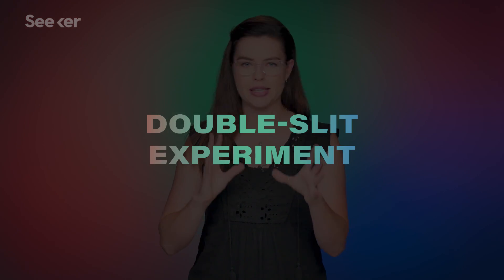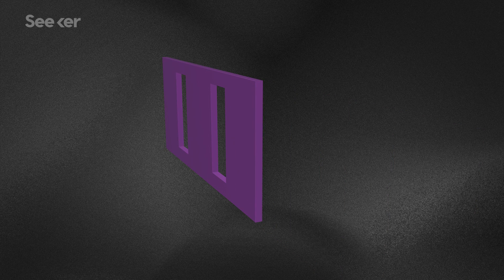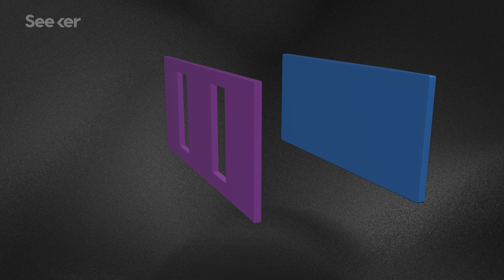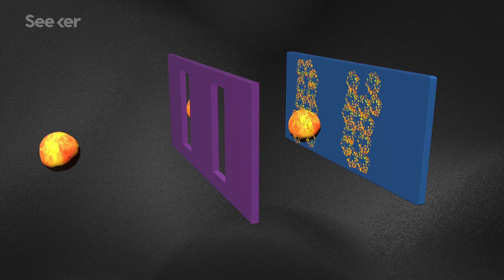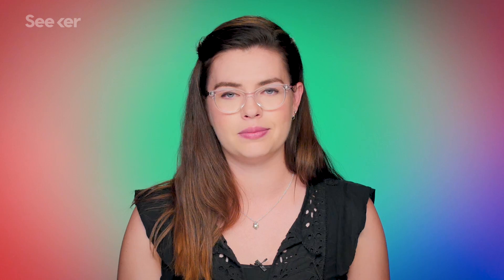Some think that the answer lies in a classic physics exercise called the double slit experiment. Here's how it works. You have a sheet with two slits in it, behind that a blank sheet. You have your source of matter — let's say cheese balls. If you fire the cheese balls through the double slit sheet, you should get two lines of orange cheese ball dust on that back sheet. Simple enough.